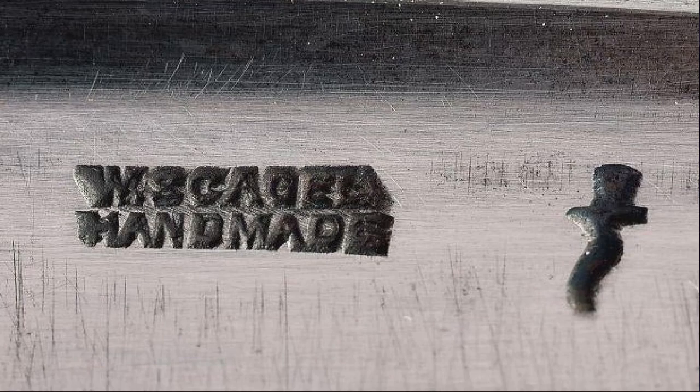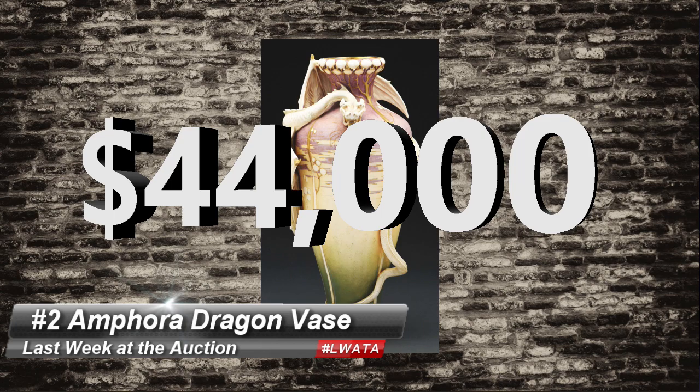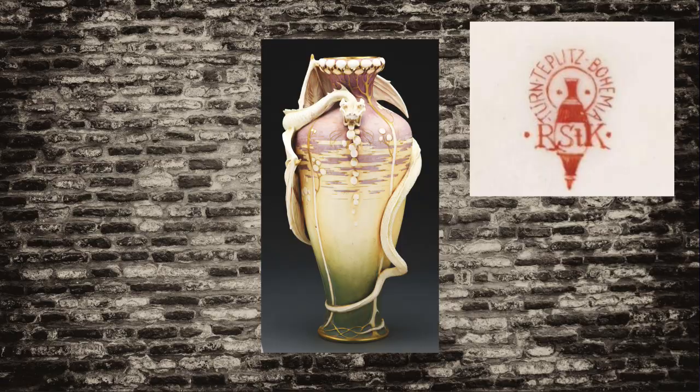I love this one. Number 2 is an Amphora Dragon vase that hammered for $44,000 at Morphe's. Called the Spitting Coin Dragon, it stood 21 inches tall. The Turn Teplitz mark gave it away to those in the know, because some of the finest Art Nouveau vases are by this Bohemian maker, and I get giddy when I find this mark.